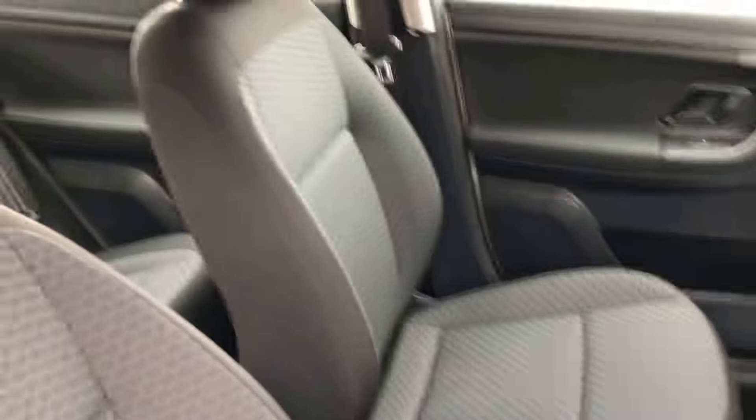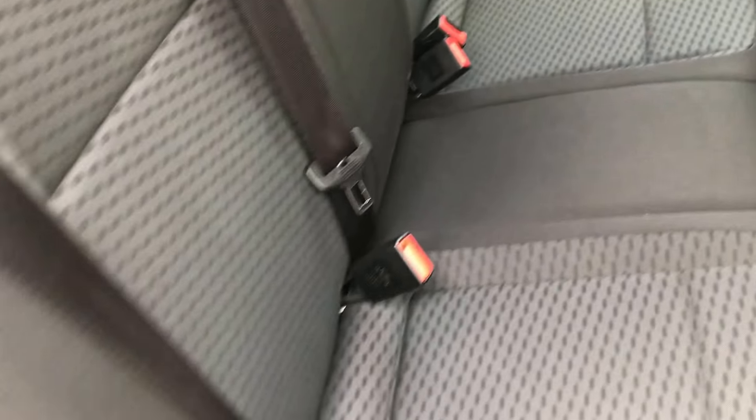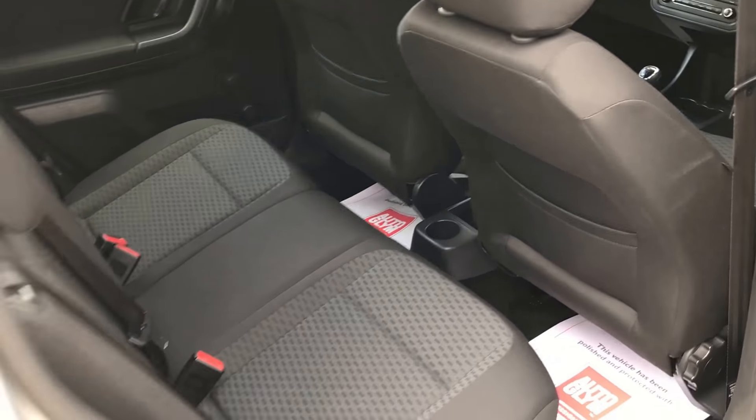We've got full air conditioning, a nicer stereo with it being the SE, central locking, loads of cubby holes, and a 5-speed gearbox.